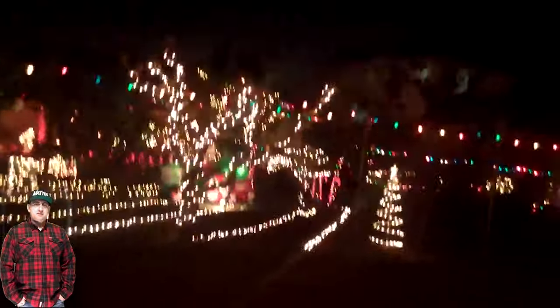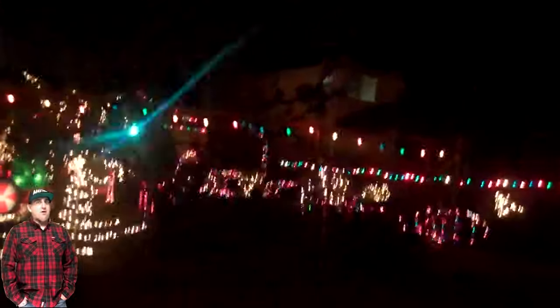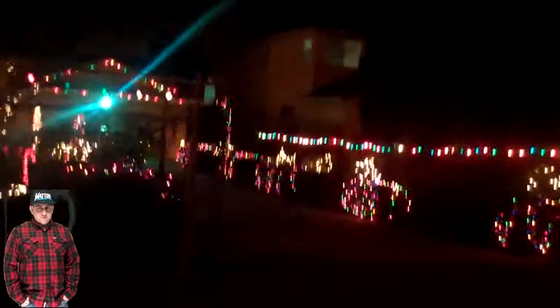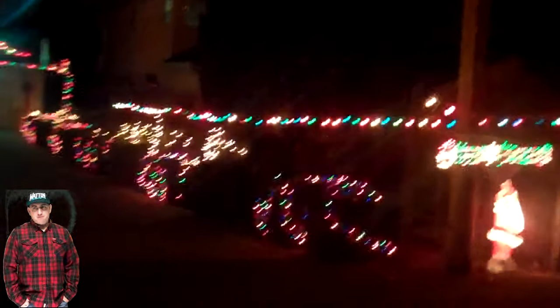Then, about 10 years ago, I started dabbling in RGB lights, mixing them in with a traditional light show. And then my RGB light hobby kept growing and growing. And now, that's all we do is an RGB light display. No more orchard.